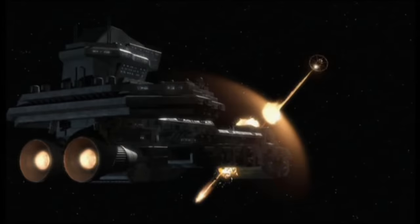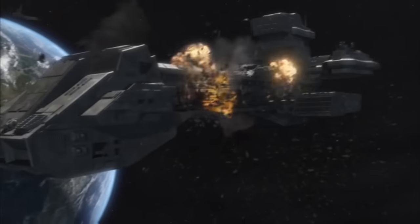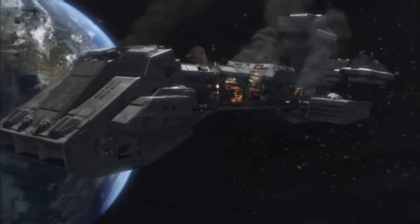Despite receiving upgrades of Asgard shields and weapons, however, the ship would prove no match for an Ori-designed weapon satellite orbiting the planet Tegalus. Prometheus engaged the weapon in combat and was destroyed, with some forty hands still on board.